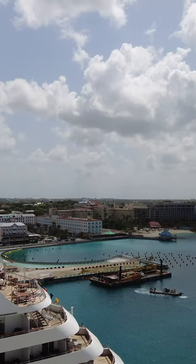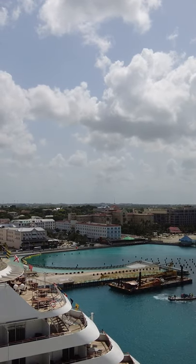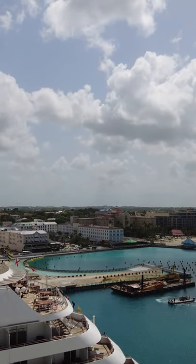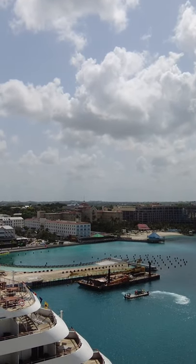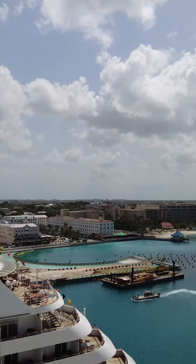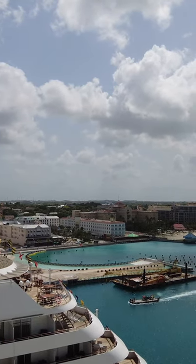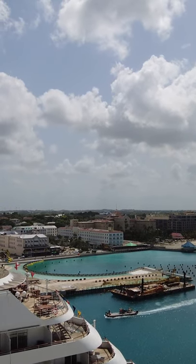So this circular — or semi-circle, or whatever you would call this weird shape right here straight in front of you — you can see the pylons in the water and everything. This is going to become the new cruise port somehow. Kind of interesting to watch it come together.